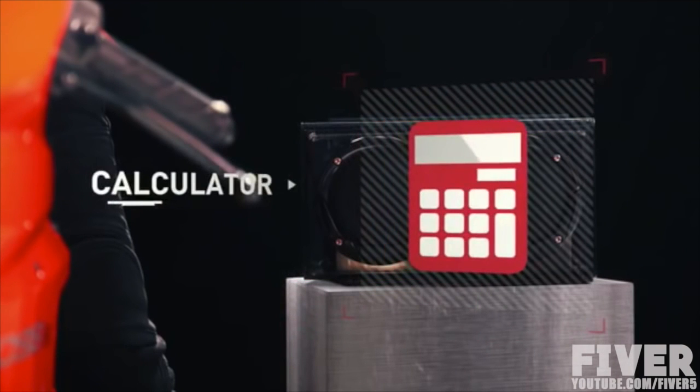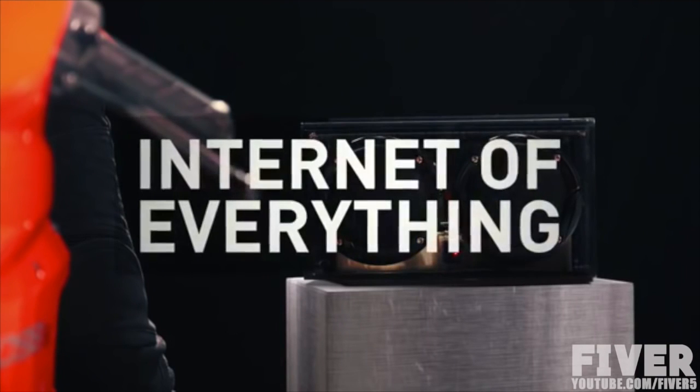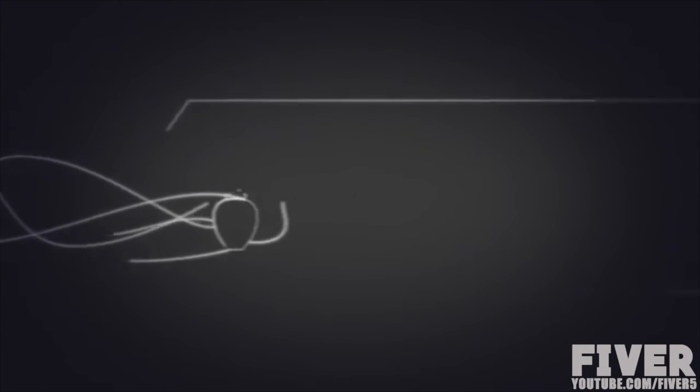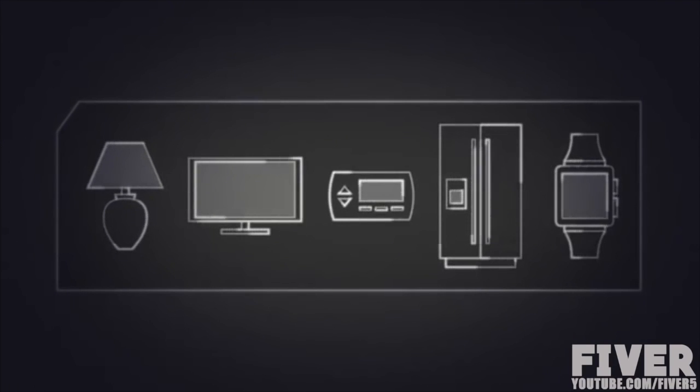Technology is constantly evolving and carrying us along with it. The Internet of everything, with the smart technology it brings to our daily lives, gives us more control over almost anything we touch in our homes. From light switches and TVs, to thermostats, appliances, even watches.